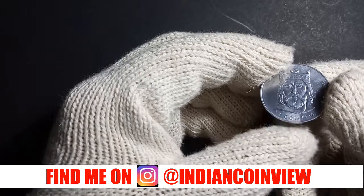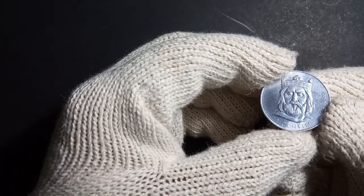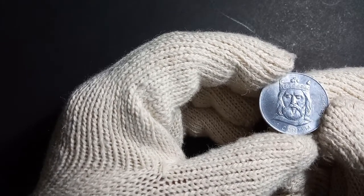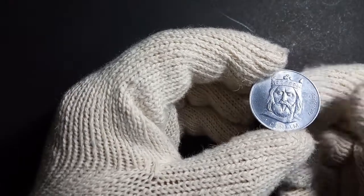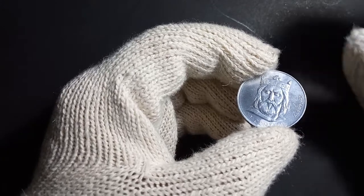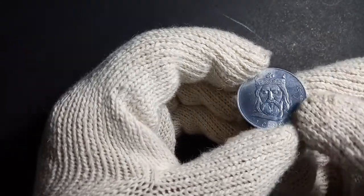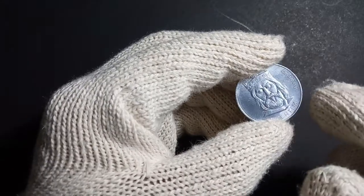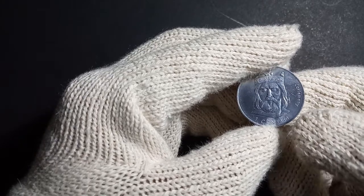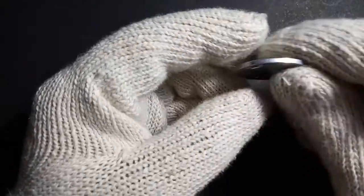On the reverse side, you can see the image of a king — this is Charlemagne, a king who ruled in the European region in the 8th century. You can see his name written here, and the face value of this coin, 'one centime,' is written below. The coin also has a smooth edge.